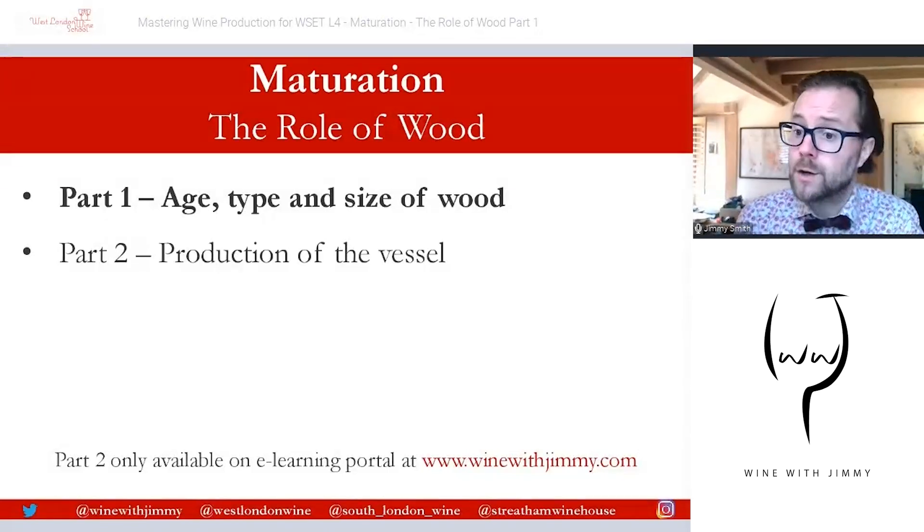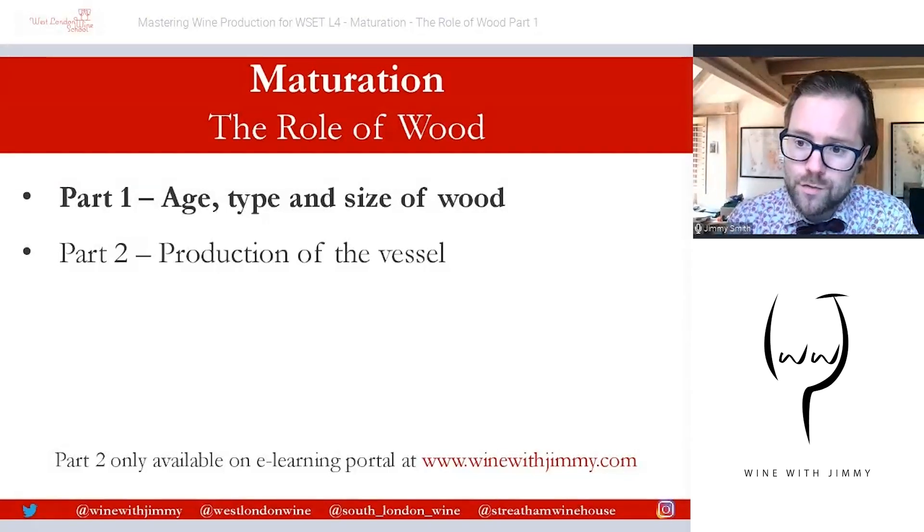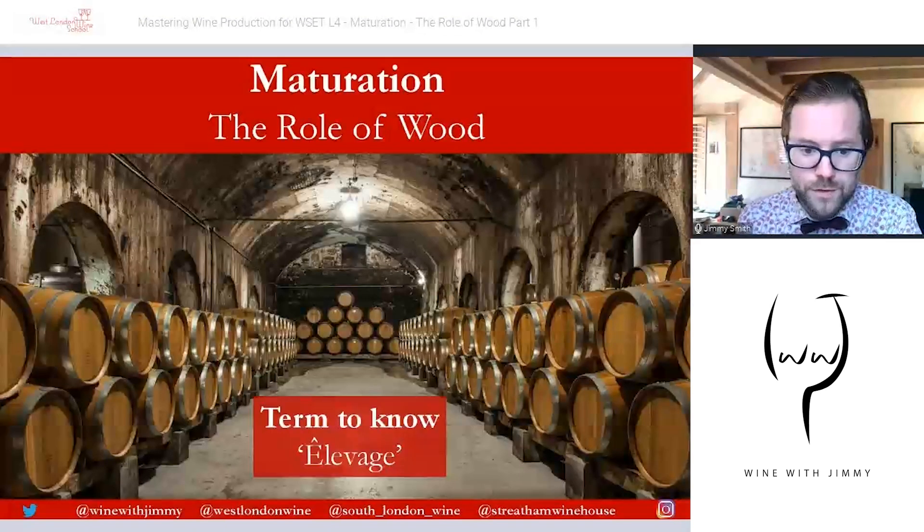Some wines have very pronounced oak characteristics which can knock the wine out of balance, or a young wine that just hasn't grown into its oak profile yet. The level and type of compounds extracted from wood vessels depend on the following features: the age, the type, and the size of wood.